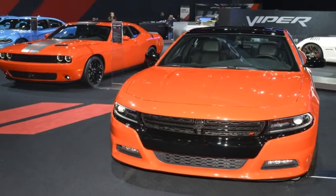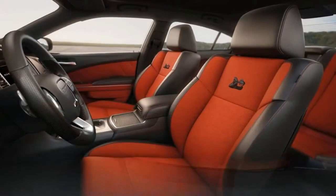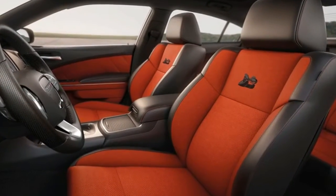Steering feel is fairly absent, but there's enough resistance to tell that the SUV is doing what you want it to do, and you can have some fun hustling it around a track.